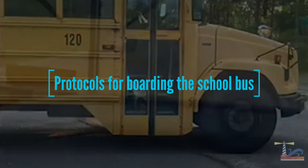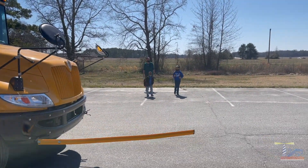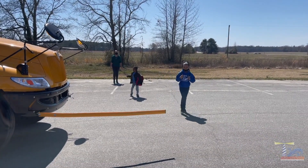Protocols for boarding the school bus. When getting on the school bus, students should maintain social distance — six feet or more — at the bus stop.